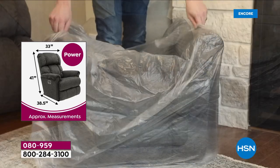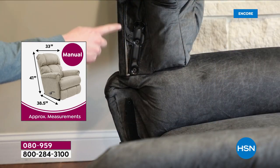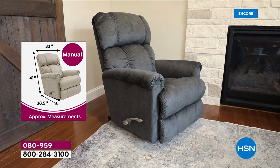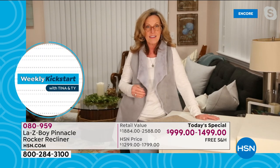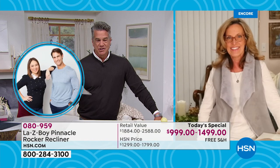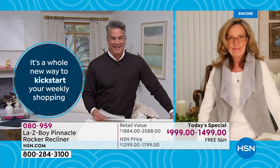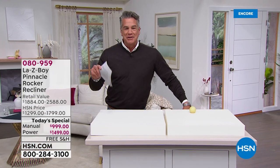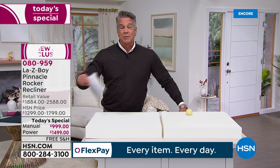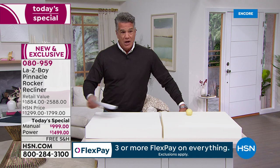I'm five foot three and can carry the back myself, and with a family member I carry the base. You'll get your delivery call in one to three weeks. It will not take until Memorial Day — you can have yours in about three weeks. Who wants to order a chair and wait four, five, or six months? We planned this order months and months ahead of time. Nobody wants to wait.